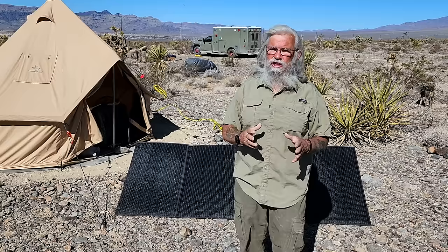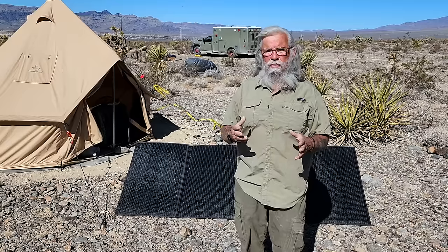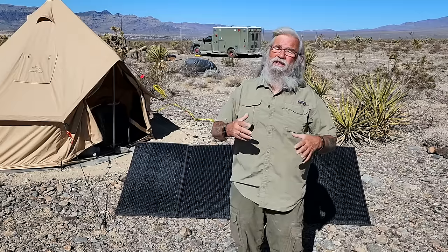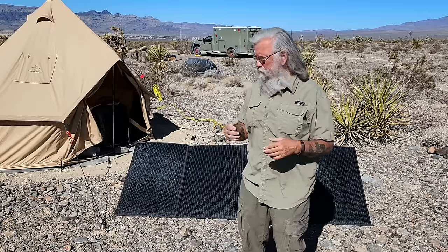I'm going to start doing a test on some of the larger folding solar panels. I think there's a big advantage in using the bigger solar panels because they move around less. So for example, let me tell you what I'm talking about.